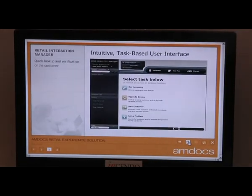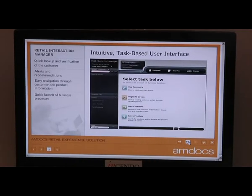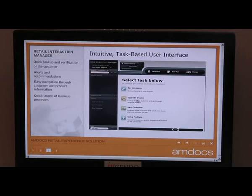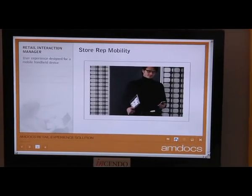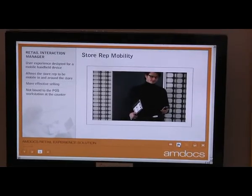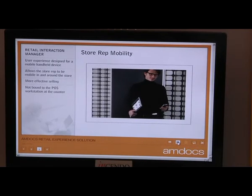It's designed to provide a task-driven user interface, meaning that the store representative just needs to know what they need to perform — whether it's a new customer that needs to sign up for service or an upgrade to a new device. It's also designed to support mobility so the store representative can walk around the store with a tablet PC and show the customer new devices and discuss other services that they offer.